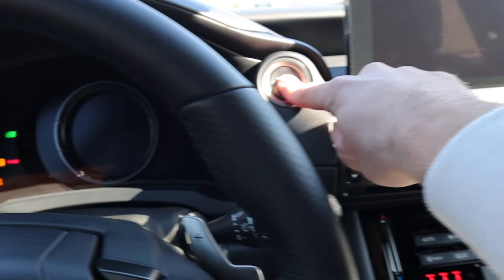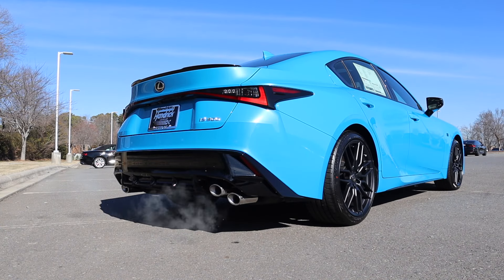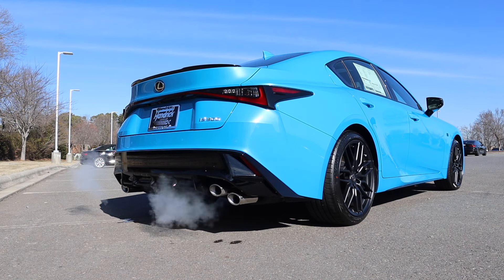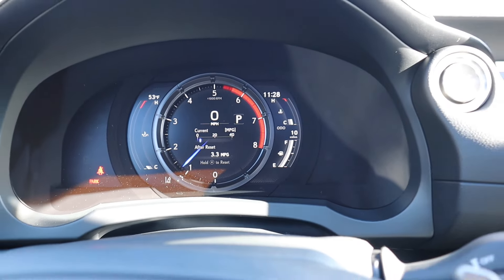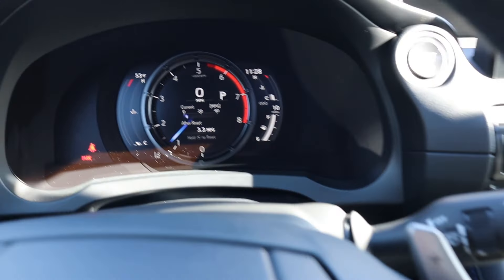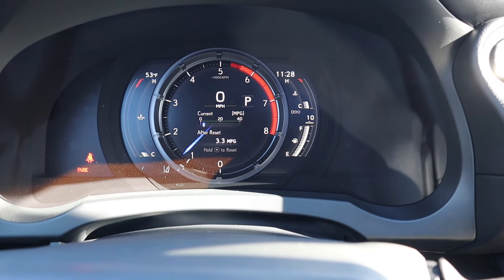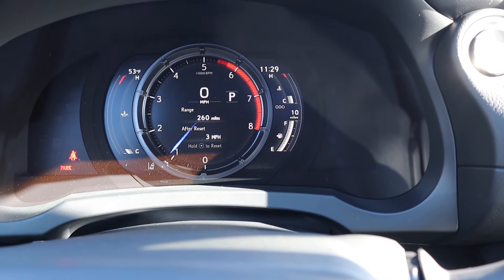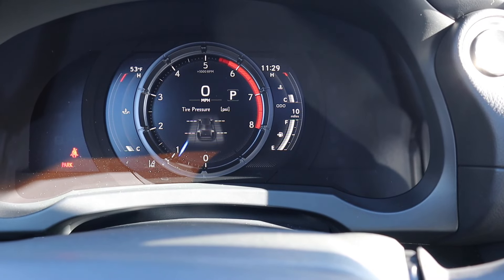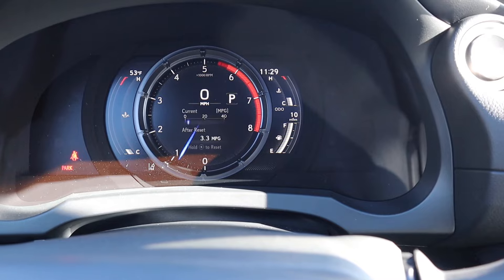Now let's fire this back up and take a listen to that V8. Coming back to the gauge cluster, you can go through a lot more info using the arrows on the right side of the steering wheel. Engine temperature is on the left side and fuel level is on the right. You can scroll through some info within that tach — there are a few vitals that you can monitor and look at as needed.